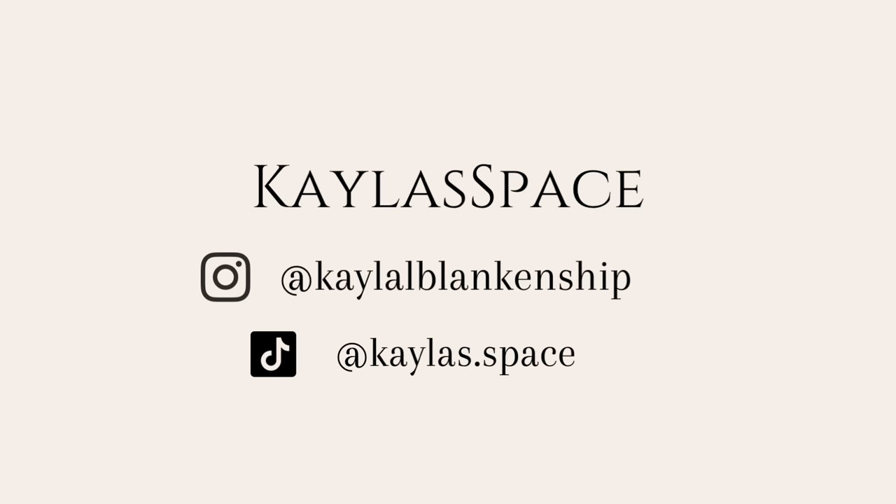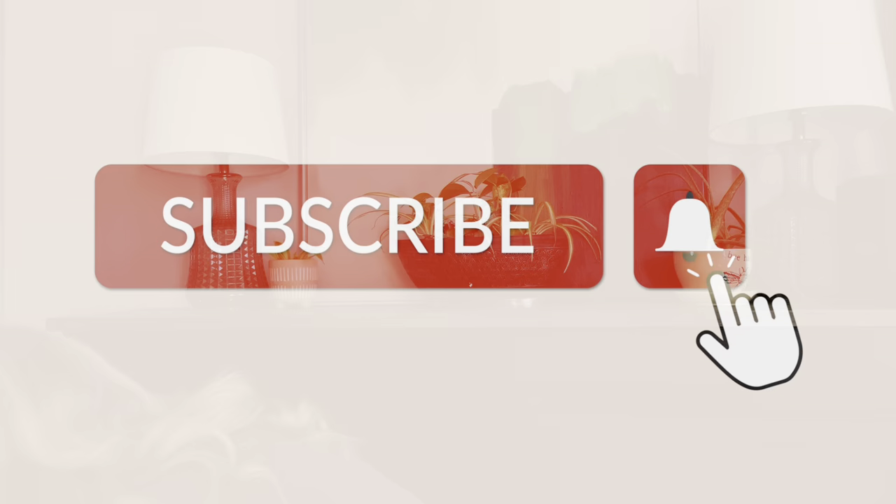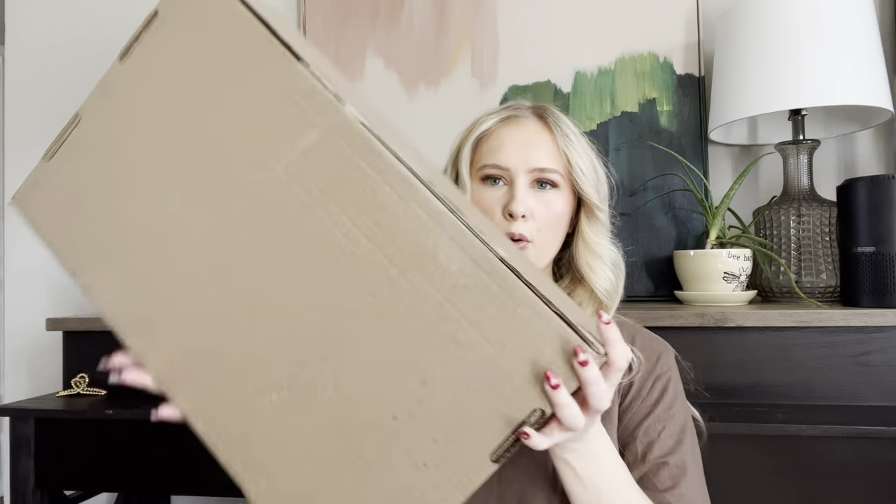Hi everyone! Welcome back to my channel. If you are new here, my name is Kayla. Today we are opening a Skims box.